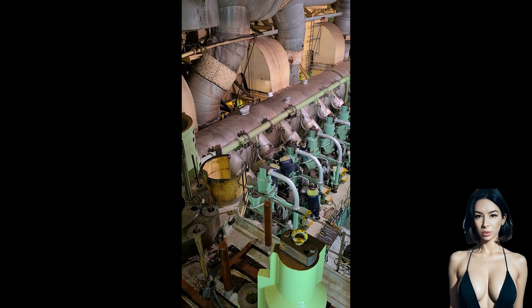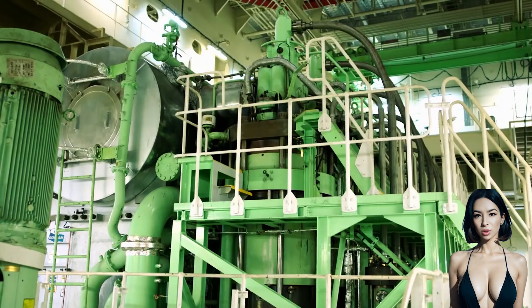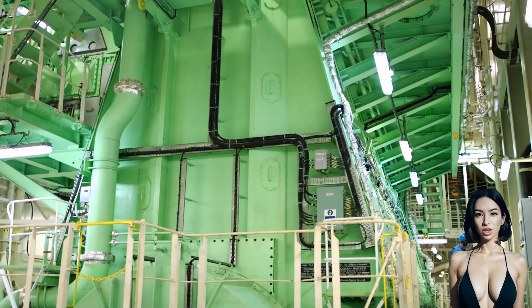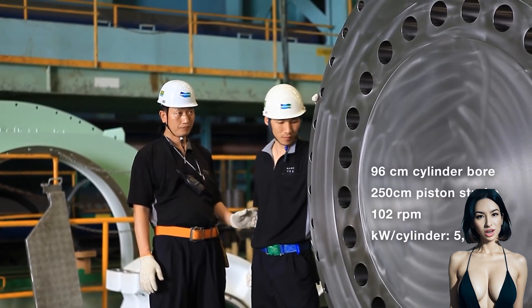This provides maximum performance at lower revolutions per minute (RPM), reduces fuel consumption, and emits lower levels of harmful emissions.